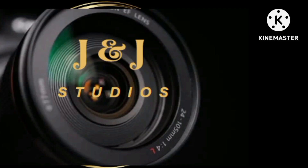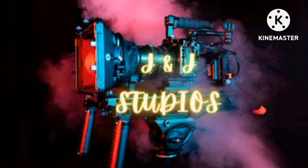This is J&J Studio. Thank you for stopping in. We've got another wonderful video for you. Here we go. Sit back and relax and enjoy.